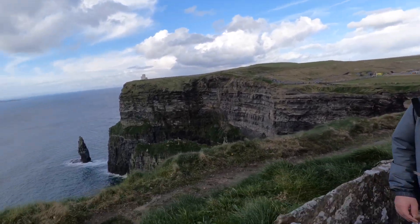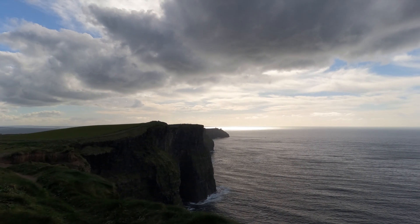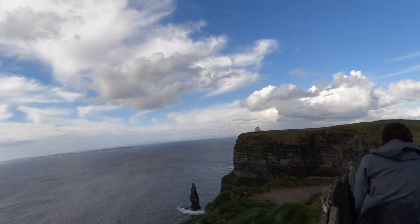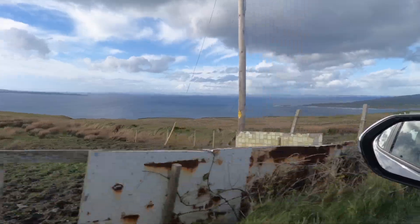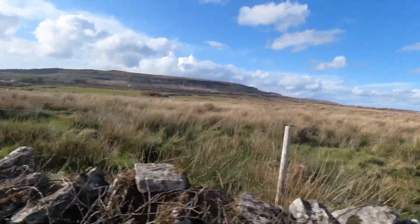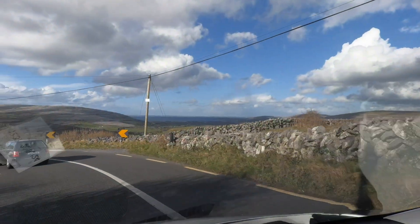We hiked around the Cliffs of Moher — there they are, and it was a beautiful day out. We then headed on a beautiful drive to Galway, which would be our home for the night.